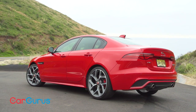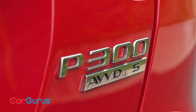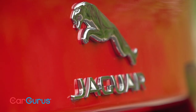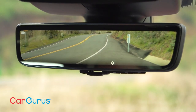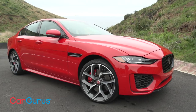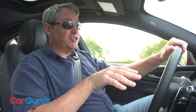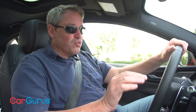Jaguar simplifies the XE lineup for 2020. Now it includes the P250S with rear wheel or all-wheel drive, and the P300R Dynamic S with all-wheel drive. Prices start at $39,900 for the P250S, while the more powerful and athletic P300R Dynamic S goes for $46,295. My test car is the latter model, equipped with a slew of options that loads the car up with technology and dynamic enhancements. The window sticker came to $63,125, including a $995 destination charge. I'd say you should get the P250 if you just want an entry-level Jaguar, and the P300R Dynamic if you value speed and handling above all else. It really is that simple.